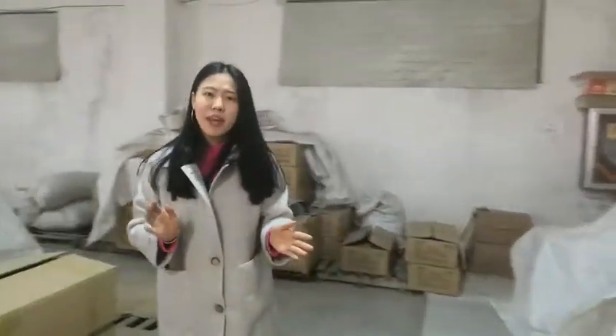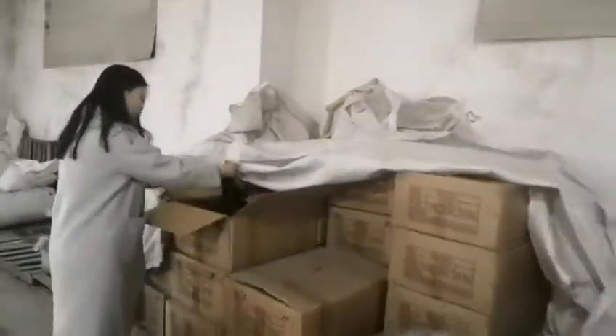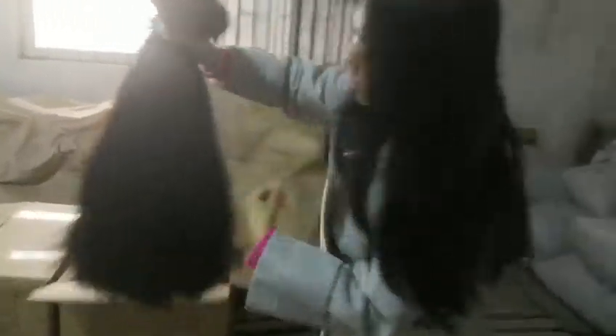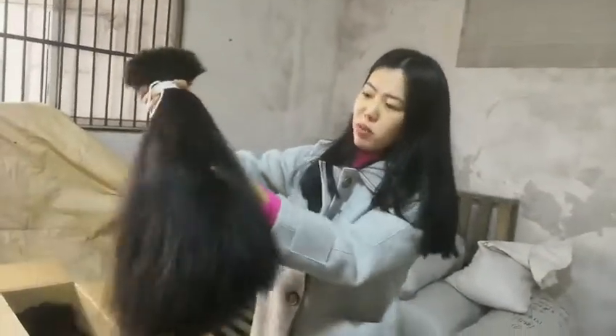Our factory is also the biggest raw hair supplier. This is the Peruvian human hair. This is Malaysian hair — always very good quality.